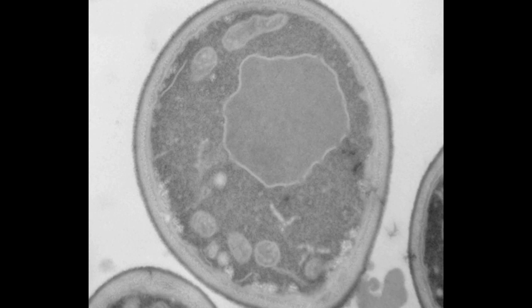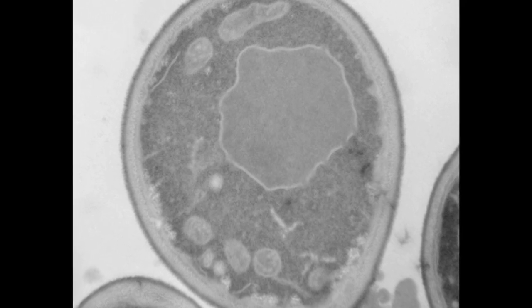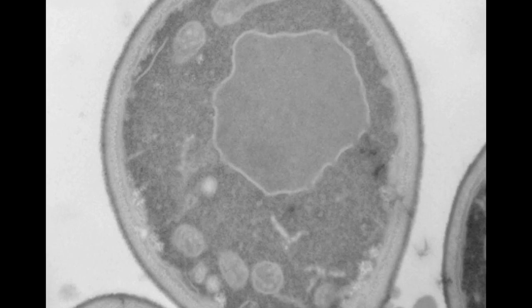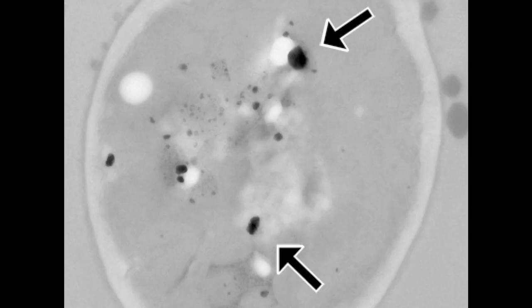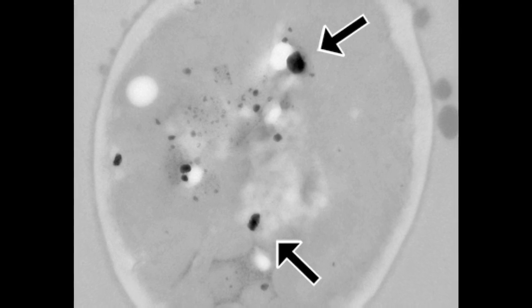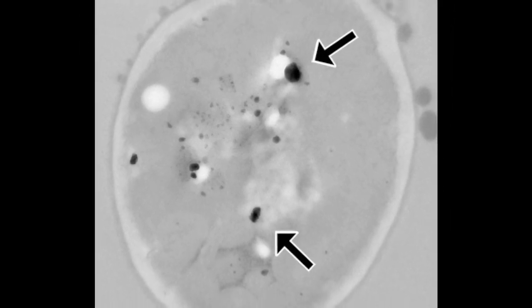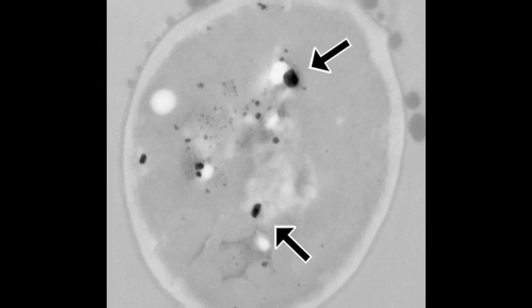One thing we did was to eliminate and inhibit the normal ability of cells to hide the iron and make it more exposed. The second is to increase the uptake and crystallization of iron to make it magnetic. The third is to manipulate — to fool the cells into creating an environment where the iron will be more magnetic.